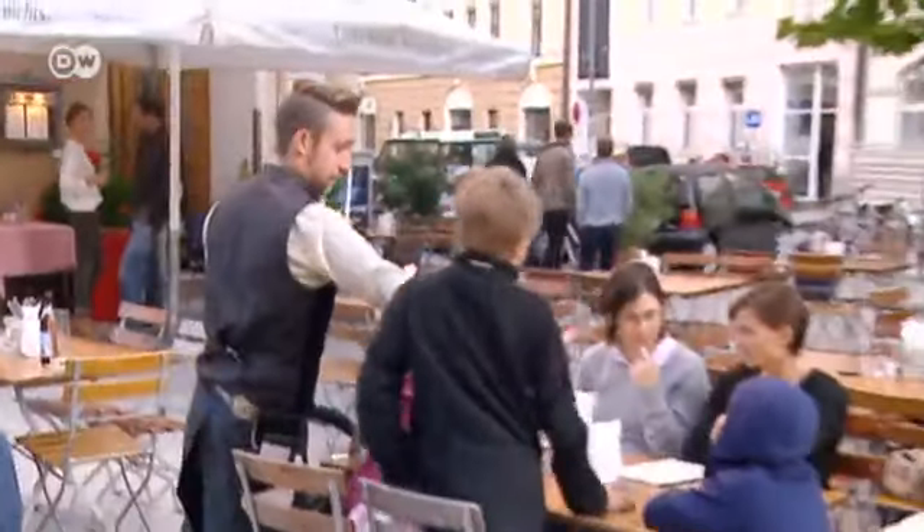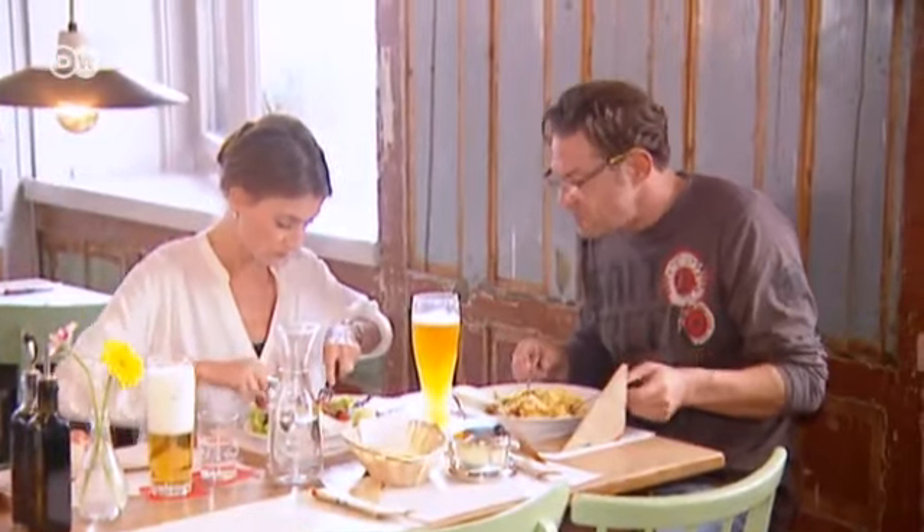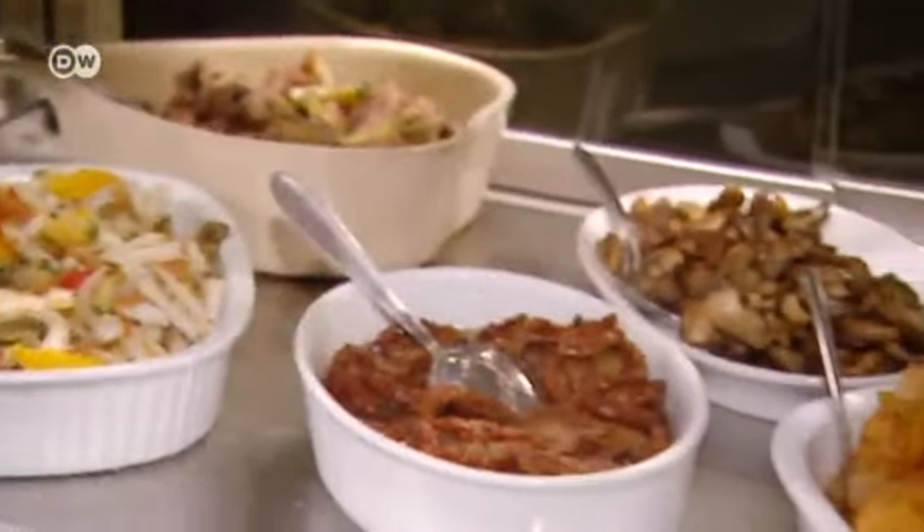The Bavarese restaurant is located in the heart of Munich. Its name means Bavarian in Italian. The chefs have been making traditional Bavarian food with an Italian twist for 7 years now.